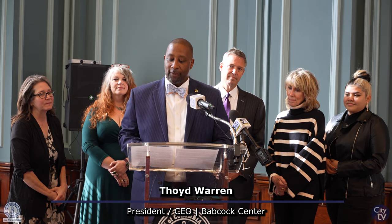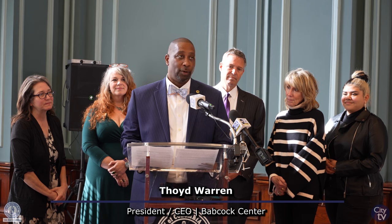The Babcock Center Foundation is proud to unveil the 2023 official city ornament depicting Riverfront Park.